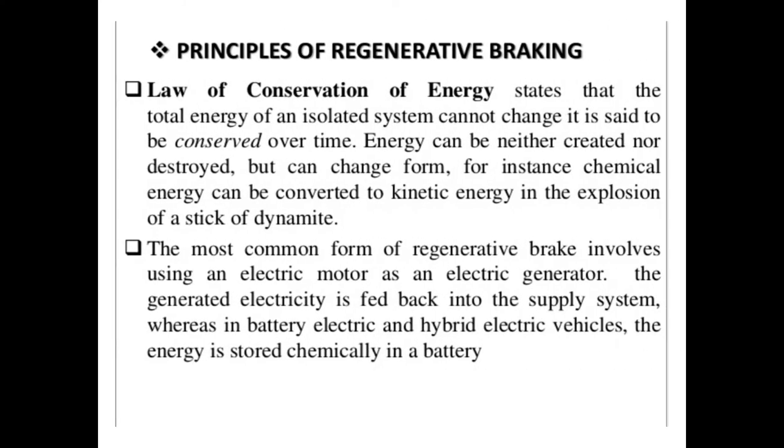The basic principle of the regenerative braking system is the law of conservation of energy. This law states that the total energy of an isolated system cannot change — it is said to be conserved over time. Energy can be neither created nor destroyed, but can change form. For instance, chemical energy can be converted into kinetic energy in the explosion of a stick of dynamite.